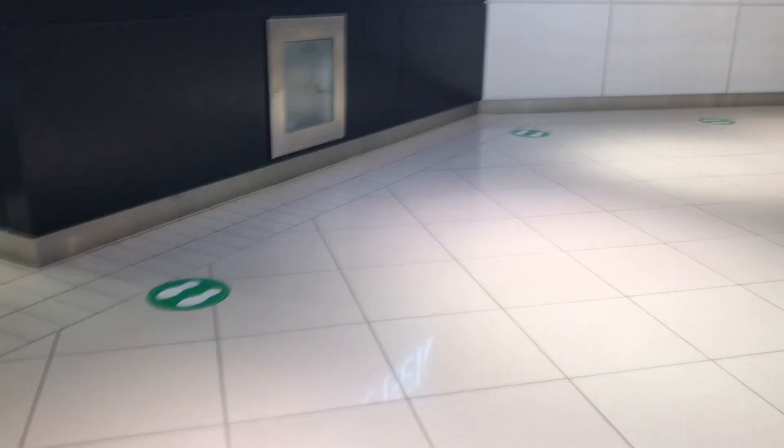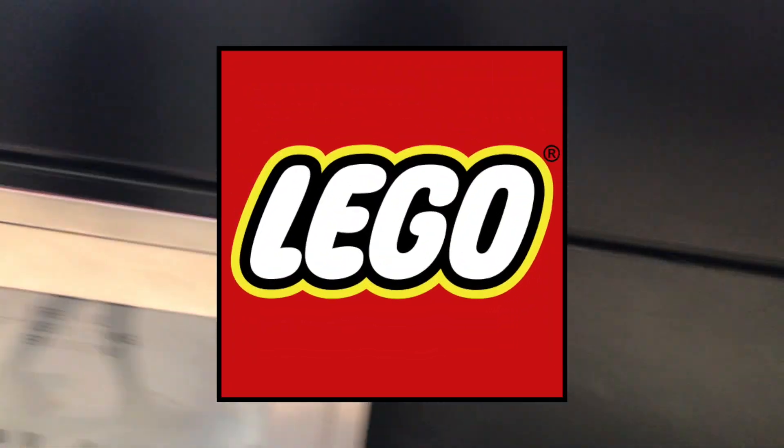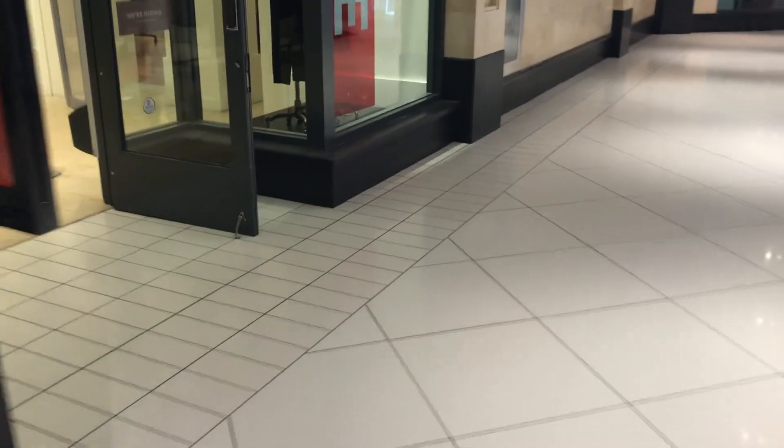Hey guys and welcome to a brand new vlog. In this video I'm going to be shopping at the mall which has the only Lego store in my city — and it tends to be rather tiny and small. I'm going to be sharing my experience shopping at the Lego store, purchasing a giveaway prize for you guys, and a few other items from the pick a brick wall as well. So sit back, relax, and enjoy the vlog.